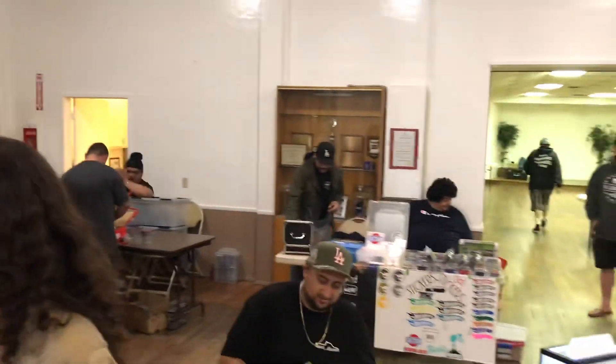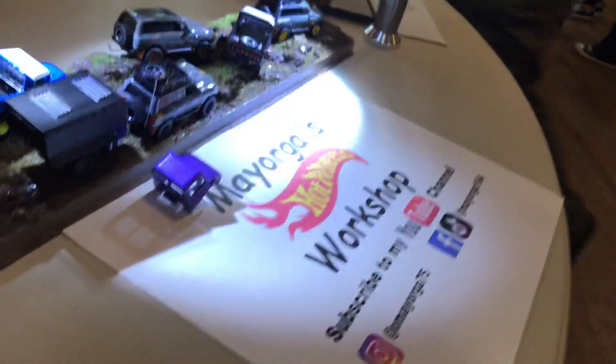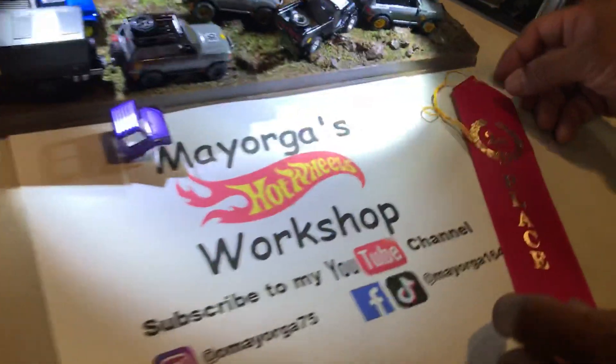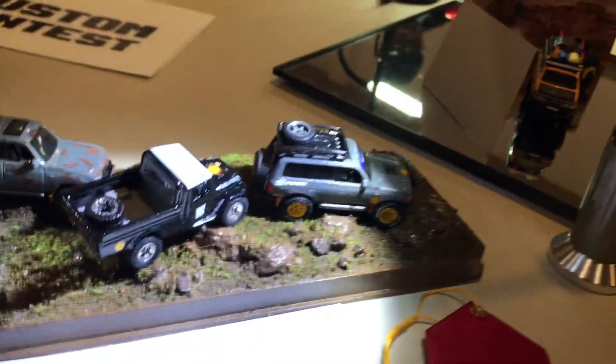All right, you guys, be careful going home, pick up your stuff. We'll see you on November 17th. First place, first place, second place. Perfect trophy. We got the long team — LBC.